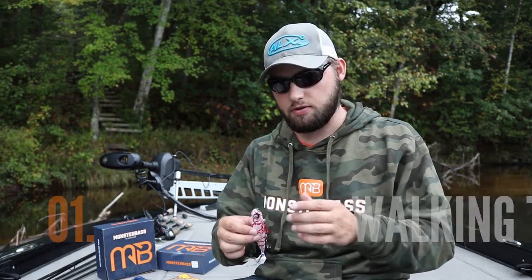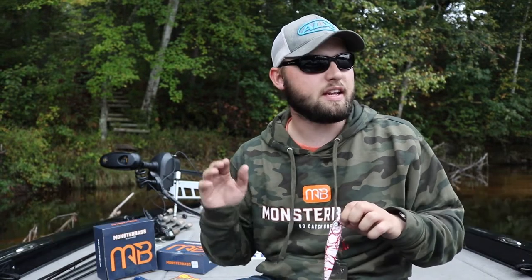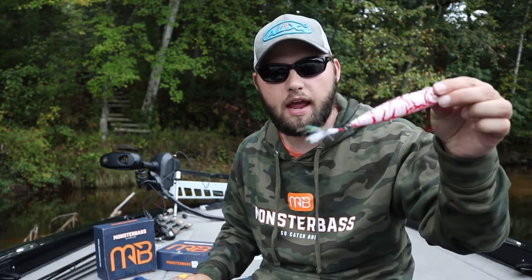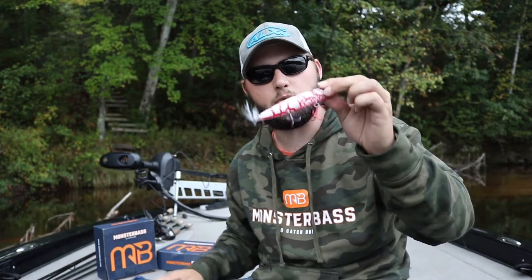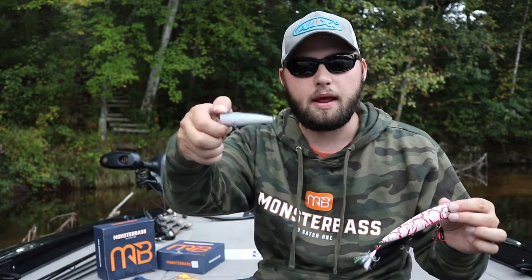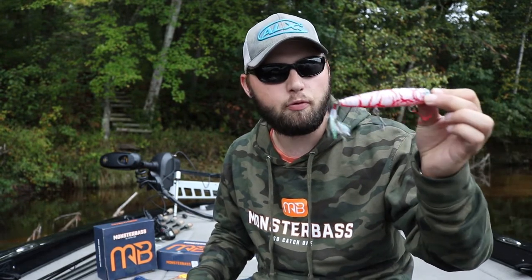Here are my top five lures I use specifically in the fall that get me the most bites. The first thing I like to use is a walking bait — it's one of my favorites, especially early mornings. I love to get out early in the fall, get into those shallow bays and pockets, and you'll see bass just busting on shad and different bait fish. That's where throwing a walking bait or even a popper-style bait is going to be key. This is actually one of the Monster Bass walking baits, and this thing walks really well.